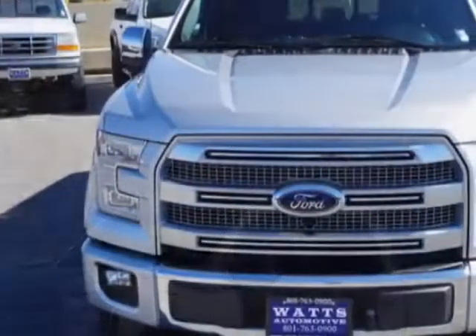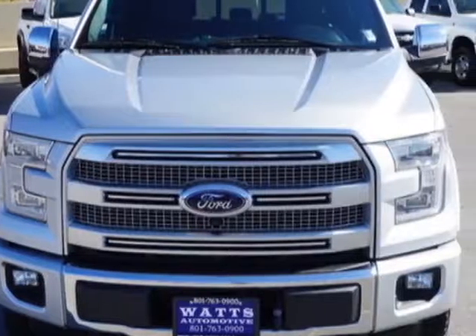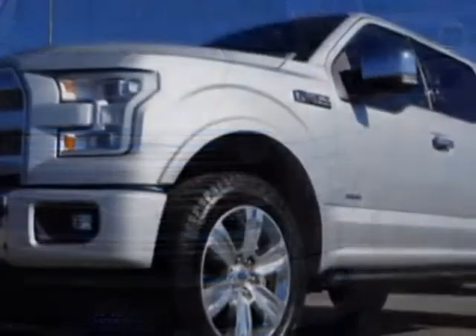This F-150 boasts a 3.5-liter engine and has an automatic transmission.